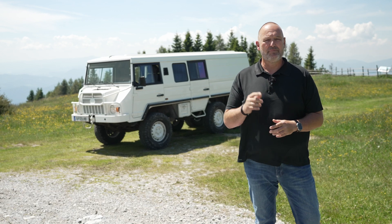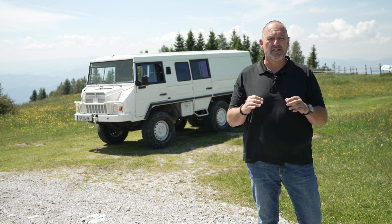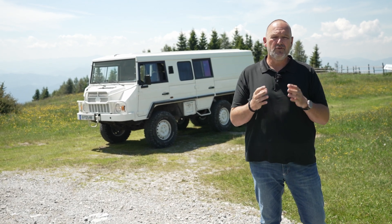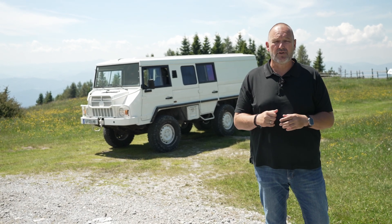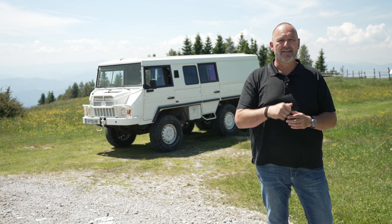That was it from Graz and the Magna production line. It was quite interesting to see how digitalization is changing processes and how much advantage you can take from it if you deal with the data the right way. But my personal highlight was definitely driving up the Schökel with a Pinzgauer — something you only do once in a lifetime.